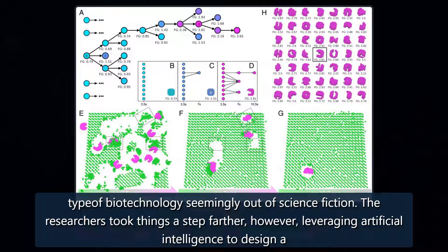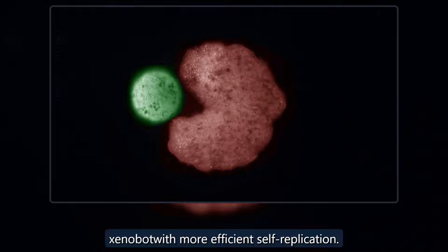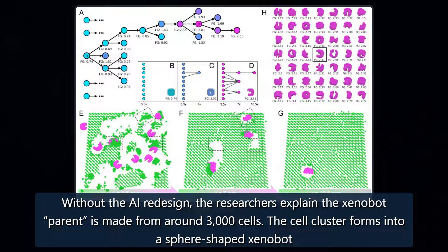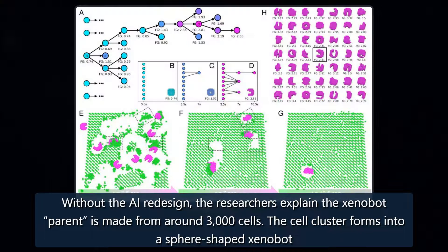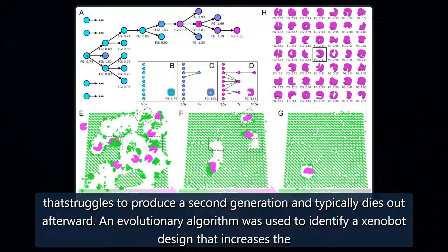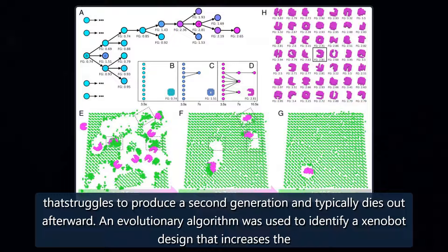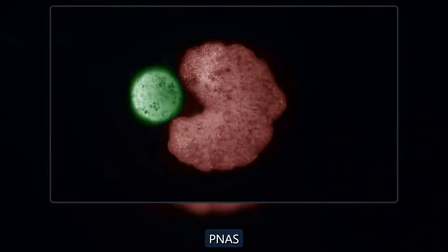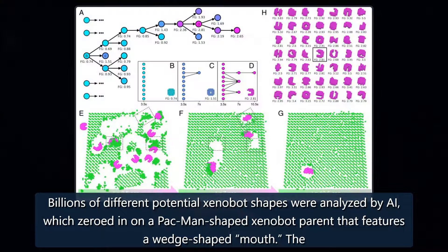The researchers took things a step farther, however, leveraging artificial intelligence to design a xenobot with more efficient self-replication. Without the AI redesign, the xenobot parent is made from around 3,000 cells. The cell cluster forms into a sphere-shaped xenobot that struggles to produce a second generation and typically dies out afterward. An evolutionary algorithm was used to identify a xenobot design that increases the ability to reproduce, and billions of different potential xenobot shapes were analyzed by AI, which zeroed in on a Pac-Man-shaped xenobot parent that features a wedge-shaped mouth.